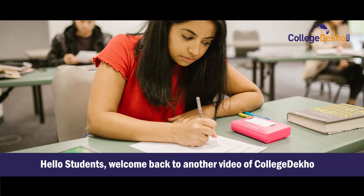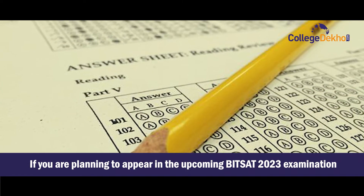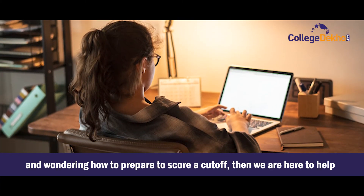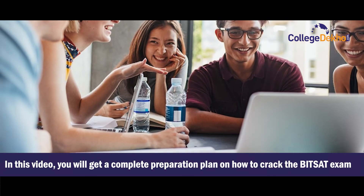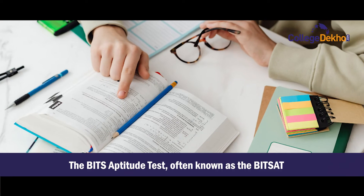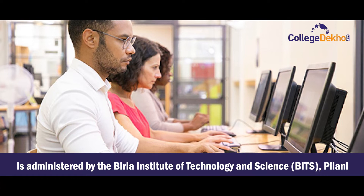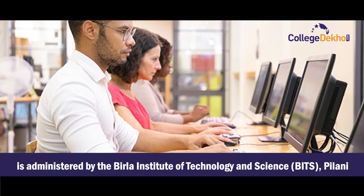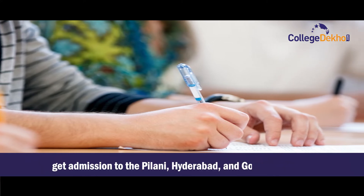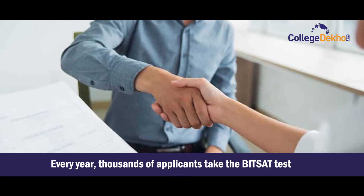Hello students, welcome back to another video of College Deku. If you are planning to appear in the upcoming BITSAT 2023 examination and wondering how to prepare to score a cutoff, we are here to help. The BITSAT — the BITS Aptitude Test — is administered by the Birla Institute of Technology and Science, BITS Pilani. The entrance exam is conducted for admissions to the Pilani, Hyderabad, and Goa campuses.